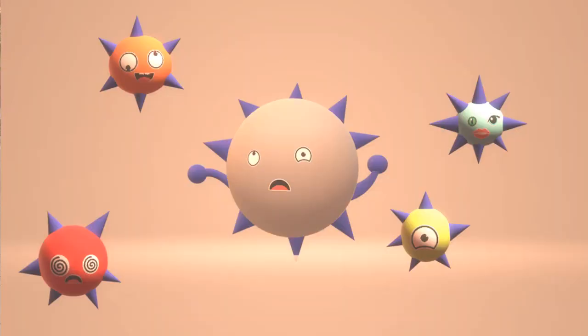Viruses are tiny infectious particles that cannot be seen without the naked eye. They can only multiply within a living cell using a genetic blueprint they carry.